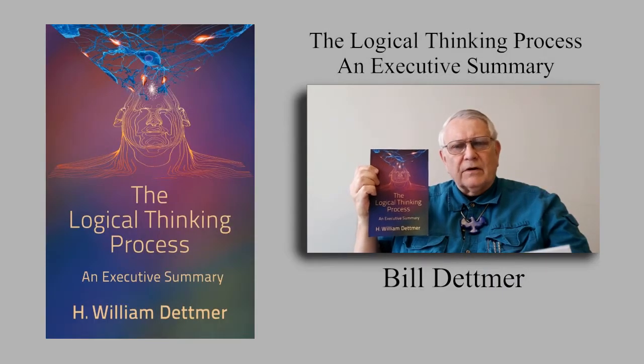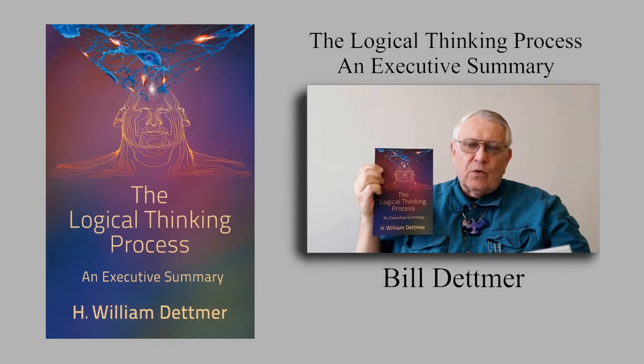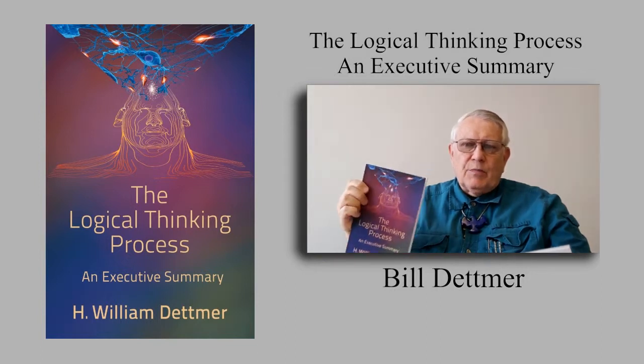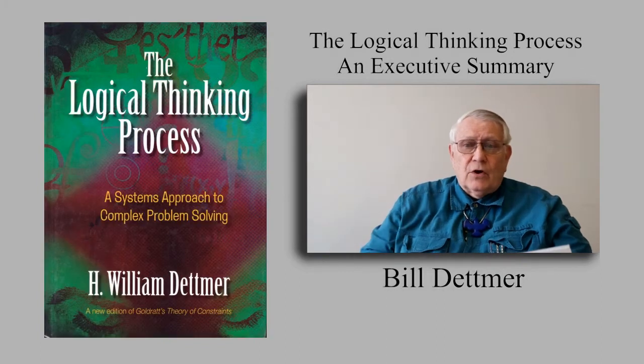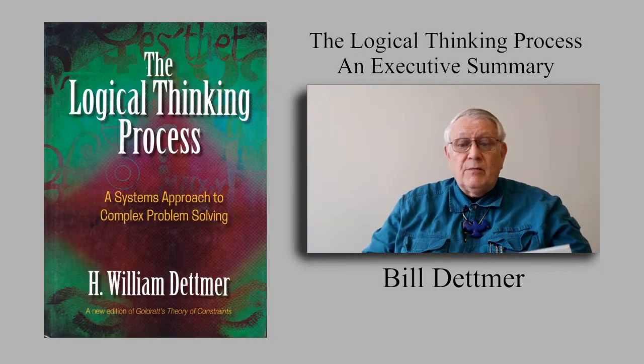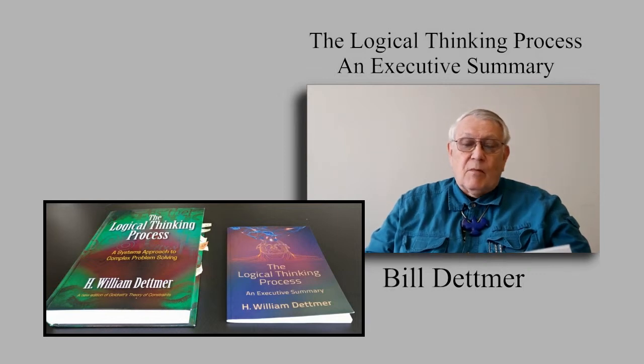Many people know something about the logical thinking process, or at least have heard of it, but they might not be too sure about what it is and what it can do or how it works. Because the original logical thinking process book, which I often refer to as the Big Green Book, might be a bit overwhelming at first for people interested in learning more about the LTP, I wrote a smaller executive summary of the Big Green Book.